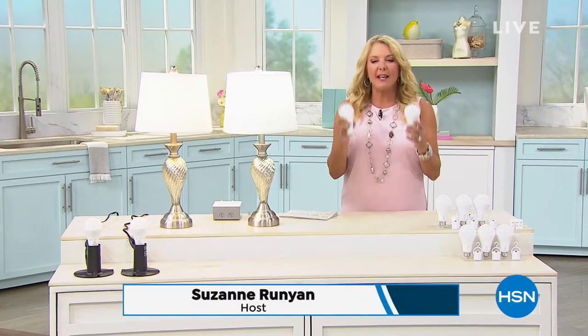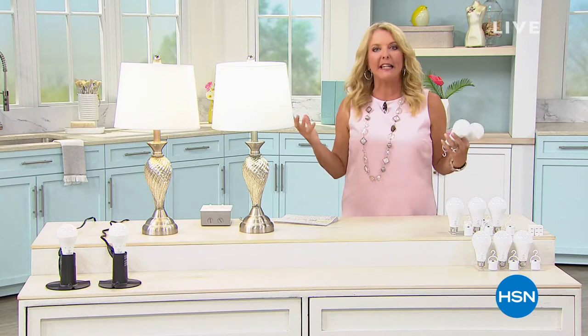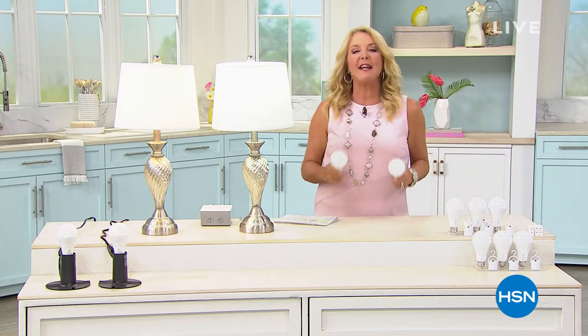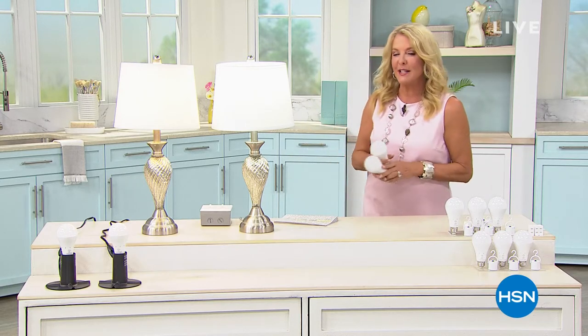Light bulbs — something we can all agree on — but why not get bulbs that are super smart? Imagine having beautiful light every day, every evening, but when the power goes out in your entire neighborhood, your house is still completely lit up. That's just the beginning of today's special. If you want smart bulbs, we've got the perfect set for you.